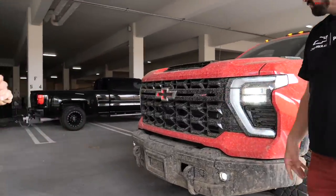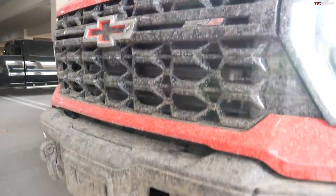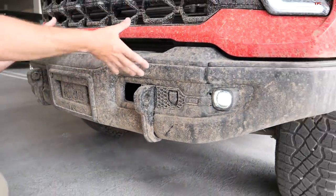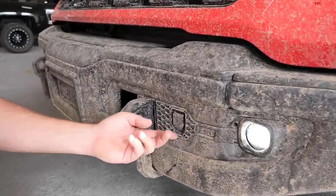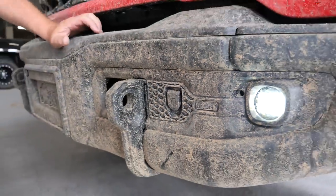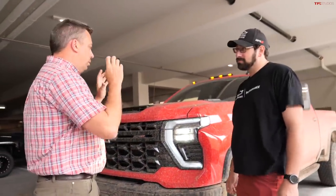ZR2 has a unique grille with badging and a red-accented bowtie. The Bison gets front and rear steel bumpers — the front one is winch-capable, which is why it sticks out, and it has integrated recovery points. The base ZR2 truck has a bumper tucked back a little toward the grille. They've integrated the engine block heater for the Duramax diesel. We need to explain the AEV partnership — American Expedition Vehicles.